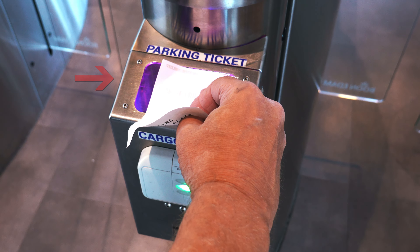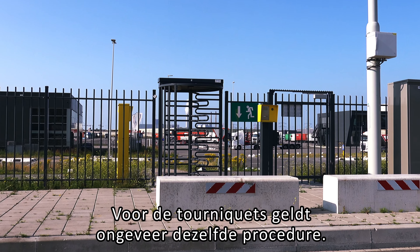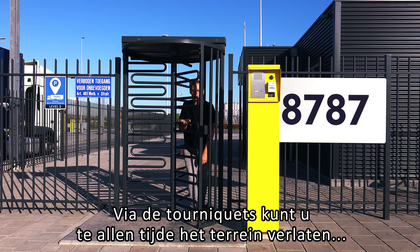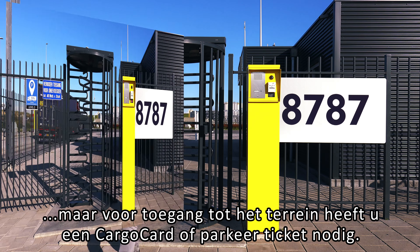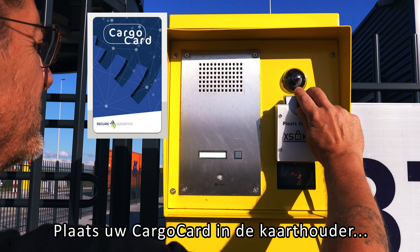Please use the correct card reader. For cargo cards, use the lower, vertical reader. For parking tickets, use the upper, horizontal reader. Scan the parking ticket with the barcode facing downwards on the reader.